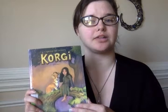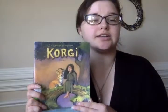Displays you can do for this include information on dog breeds, magical creatures, and other similar adventure-type books. Other activities can include coloring sheets, drawing out an adventure with an animal of their choice, or designing their own magical creature.